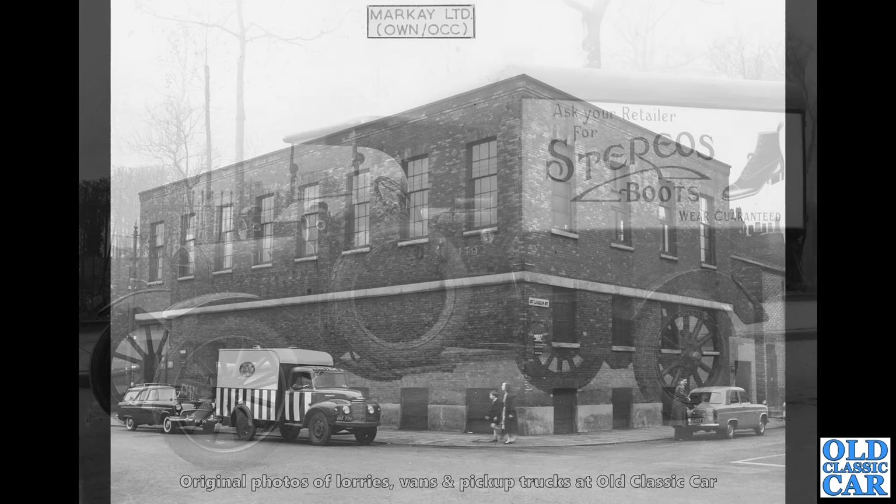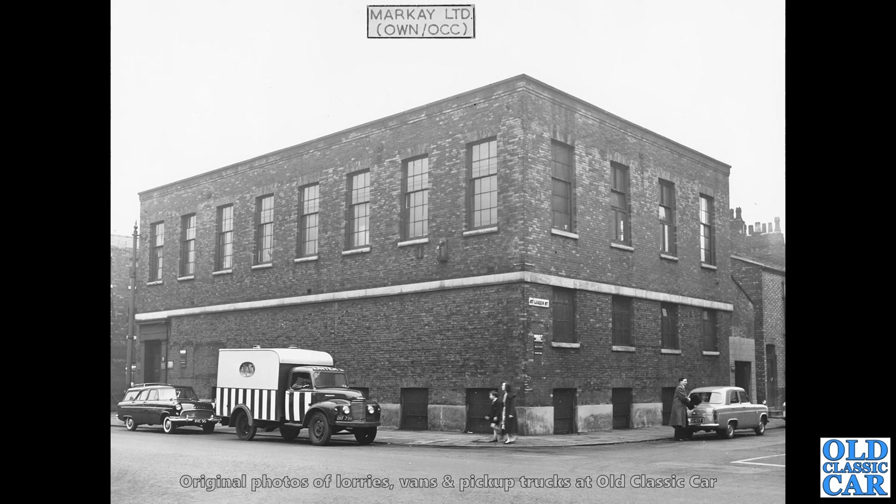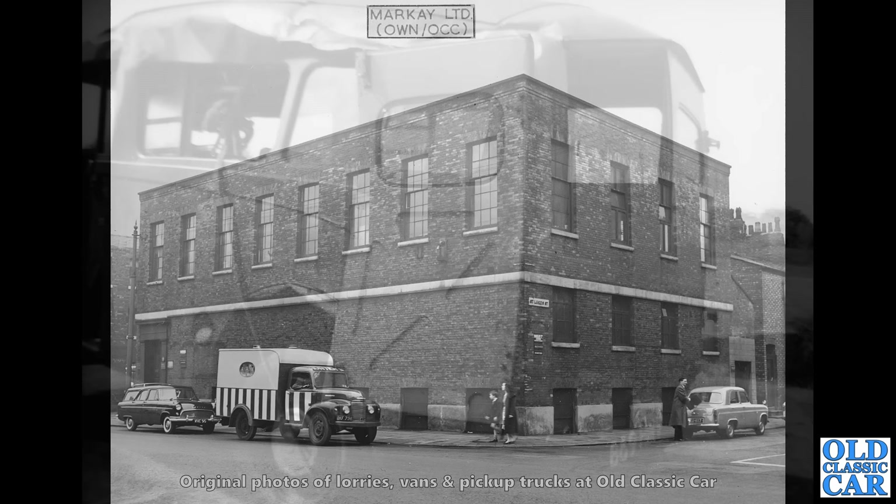Now we have a Commer Superpoise with a very unusual body on the back. Is that some sort of ice cream delivery vehicle? It's certainly a jazzy colour scheme. Behind it, a super rare Consul Estate — a Mark II Ford Consul Estate. There's a 300E over on the right hand side there. Cracking Commer.